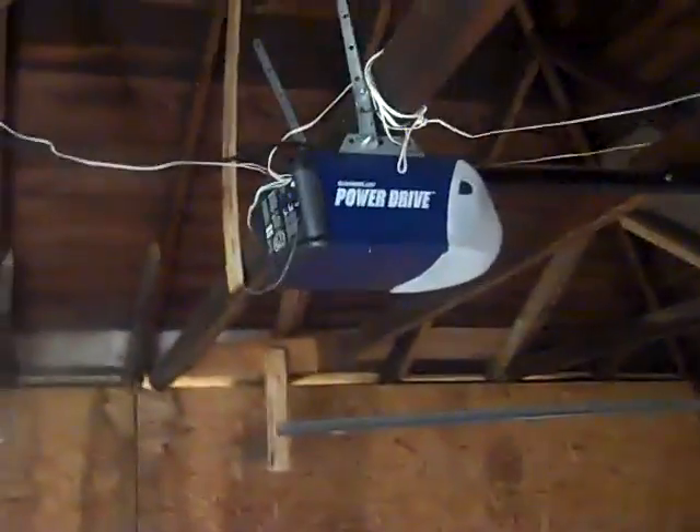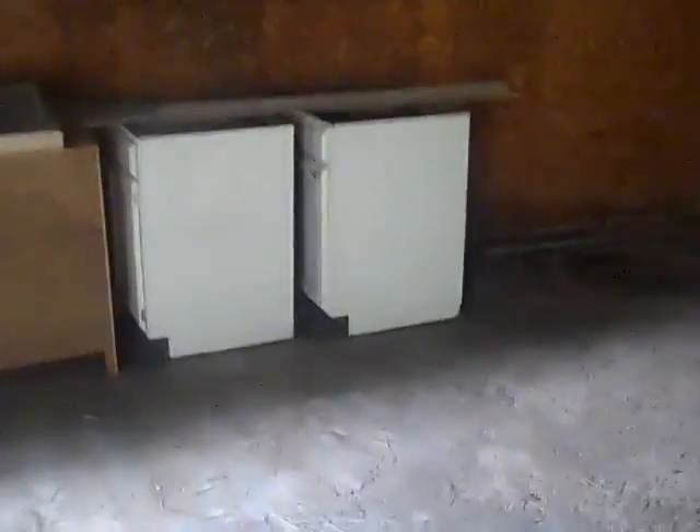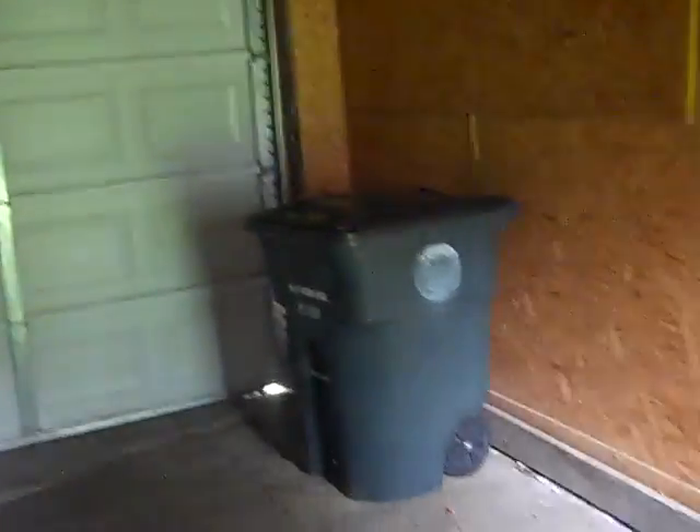The garage is indeed a two-stall with an opener. It's fairly clean inside, the floor looks to be in good condition. There are what appear to be older cabinets stored out here at this point.